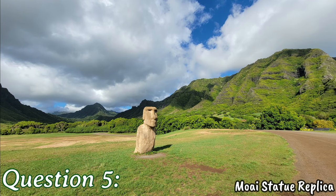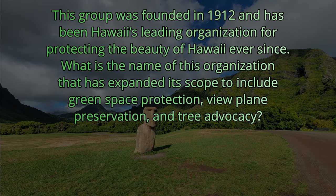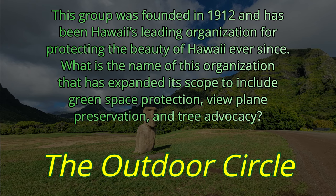Question number five. This group was founded in 1912 and has been Hawaii's leading organization for protecting the beauty of Hawaii ever since. What is the name of this organization that has expanded its scope to include green space protection, view plane preservation, and tree advocacy? The answer is The Outdoor Circle.